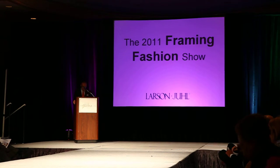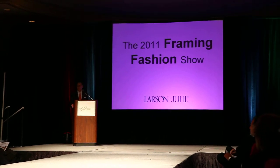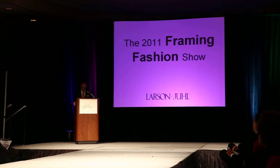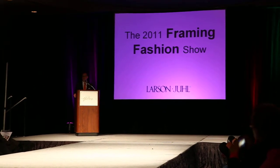Today, we want you to leave tonight primed with ideas that you can use, not only in your framing projects, but also in your store merchandising and local marketing. Ideas that can show your customers how relevant and personal custom framing is in their homes and in their lives.